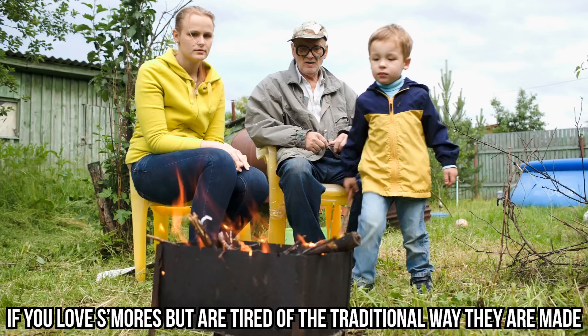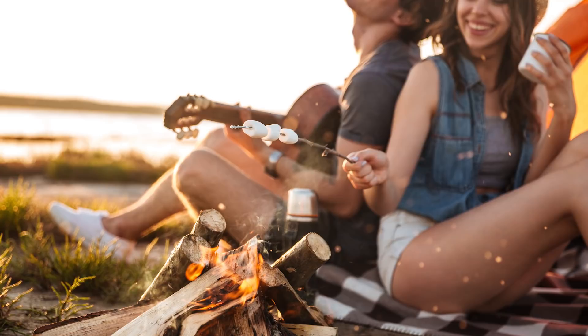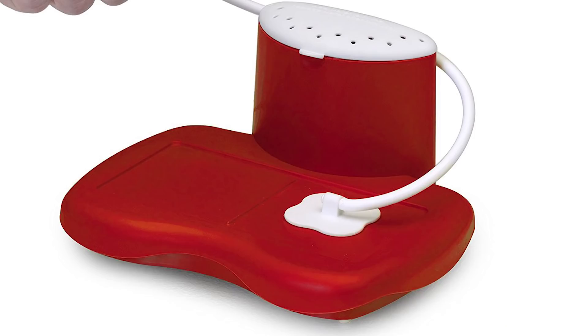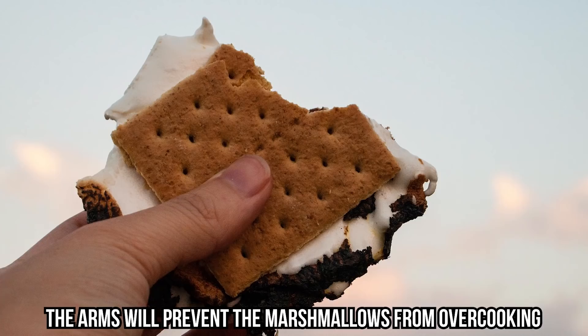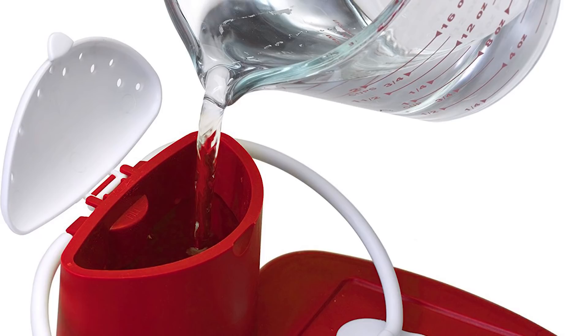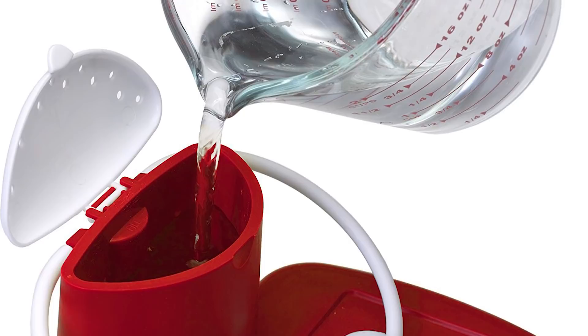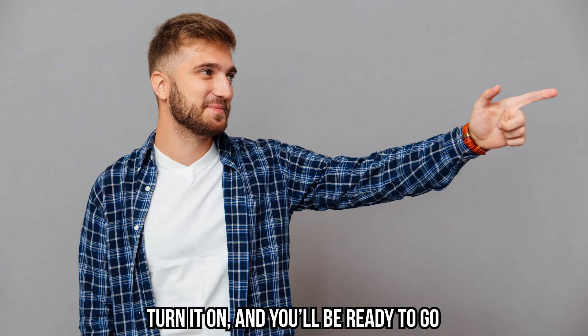Microwave s'mores maker: if you love s'mores but are tired of the traditional way they're made, this microwave s'mores maker is perfect for you — and it's totally adorable. It's also a perfect solution for those who just can't use a campfire. This s'mores maker looks like a robot, but the technology is quite simple. Just assemble your s'mores and put the two heating pads on top. The arms will prevent the marshmallows from overcooking, and your s'mores will be ready in just 30 seconds. Just put water into the reservoir after each use and you're ready to go.